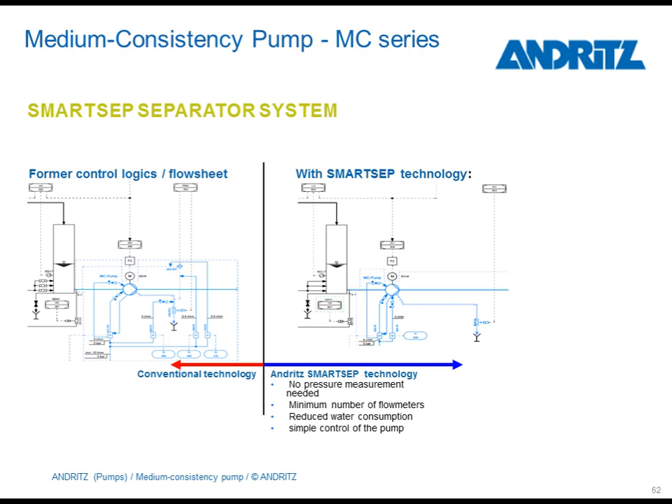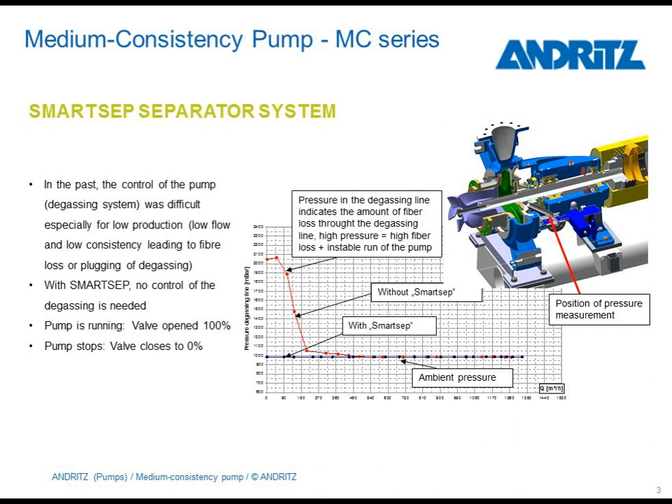This picture shows how much simpler the control logic became compared to conventional technology. A higher pressure in the degassing line indicates fibers flowing through the pipe, meaning the risk of plugging of the degassing line increases. So you always need continuous flushing of the piping with water. Without any fibers, no flushing is needed, and no water needs to be wasted for this purpose. This diagram shows how the SmartSet system improved the situation in the degassing line.